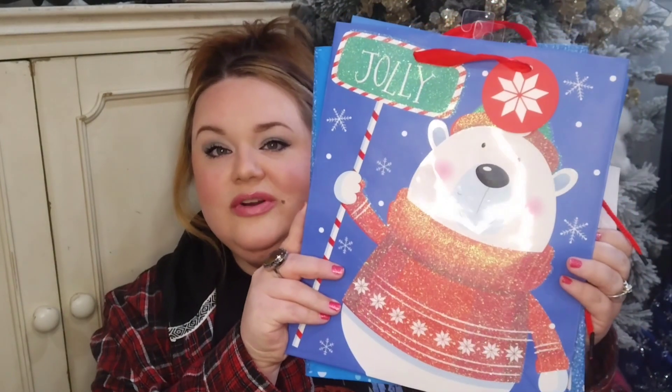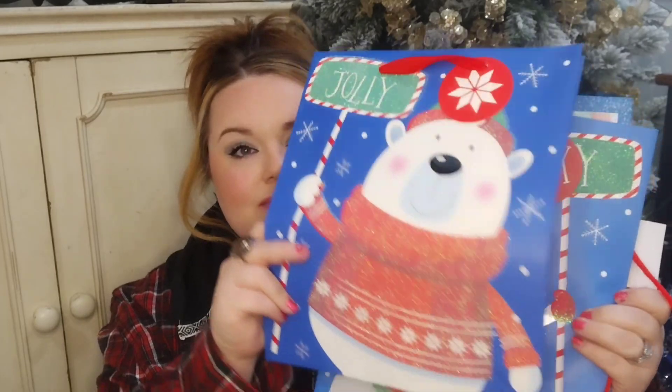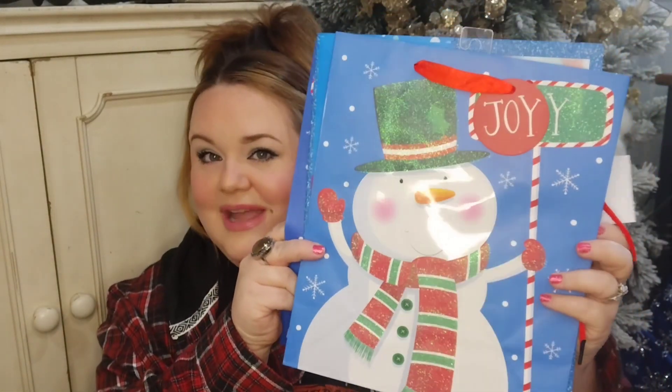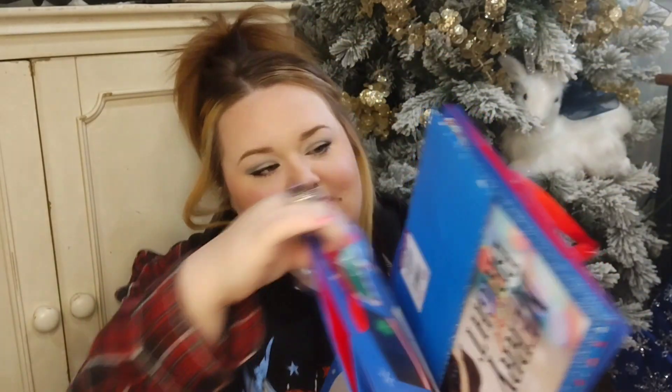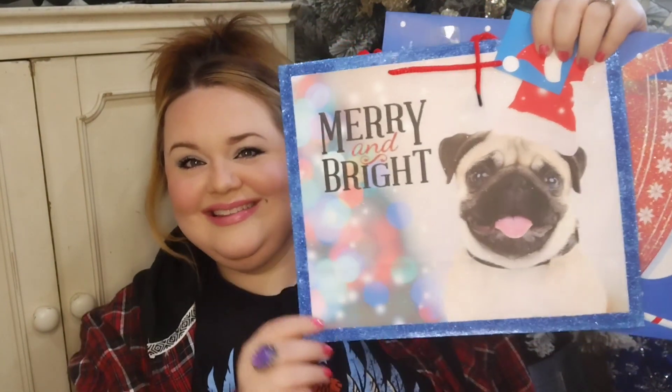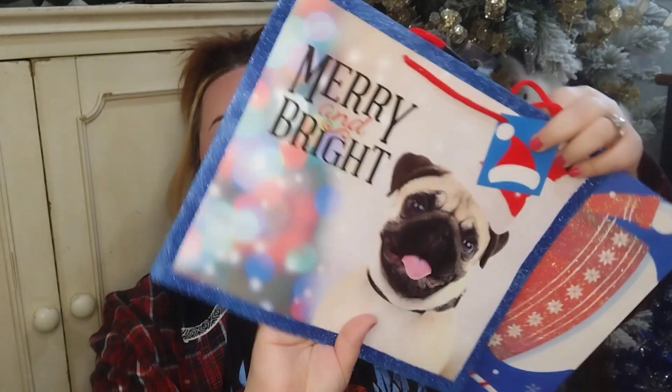I also bought some of Dollar Tree's graphic bags. This gorgeous little polar bear has a beautiful blue background that's going to look great under my Christmas tree. An almost matching snowman with iridescent glitter — beautiful. And this very cute pug; he's so cute and I love the blue background. The front of it is glittered, as you can see on the edge, but on the back it just has the illustration of the glitter, which I think is a really nice touch.